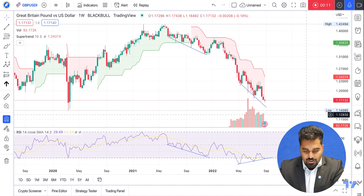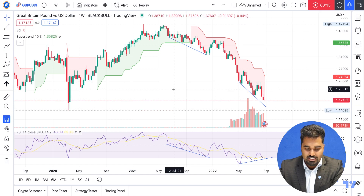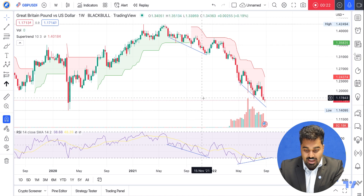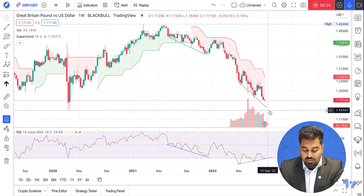This chart shows that we've been on a downtrend since about June 14th, 2021. This is on the weekly time frame, so we can see that this downtrend has been quite prolonged. However, could we be seeing a trend shift to the upside?